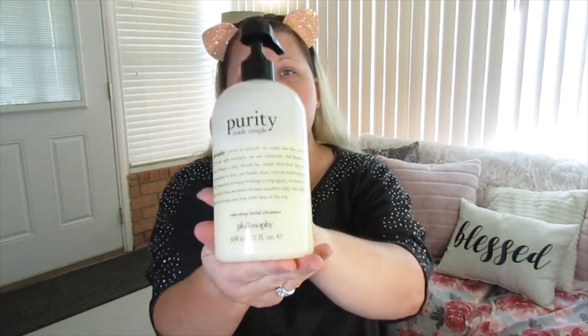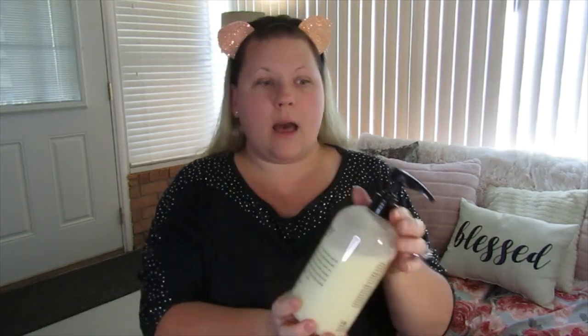Since we've cleansed our hands, had some water, and put on a scent, let's gather everything we're going to need. The first thing is a good cleanser — I like the Philosophy Purity Made Simple one-step cleanser. You can get it from Ulta. This big container lasts me about six months to a year and runs roughly $48 to $54. I'll link it in the description box below.